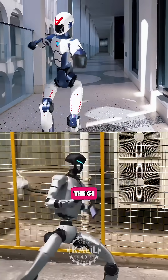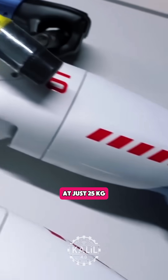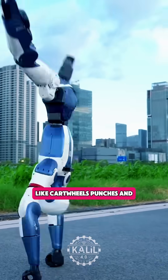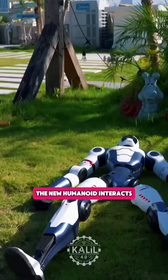Standing 127 centimeters or four foot two, the newcomer is about the same height as the G1, however it's 30% lighter at just 25 kilos or 55 pounds. The R1 boasts 26 articulated joints for fluid and acrobatic movements like cartwheels, punches, and handstands.